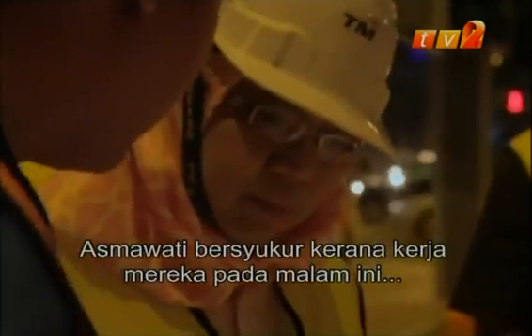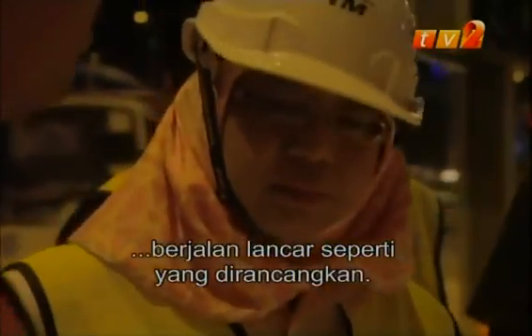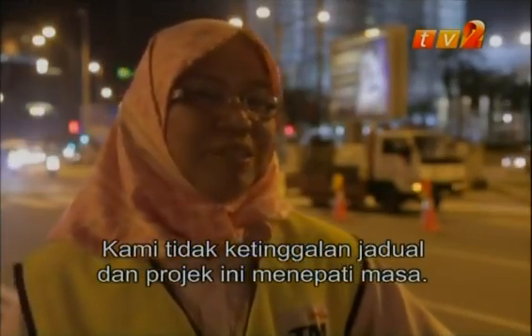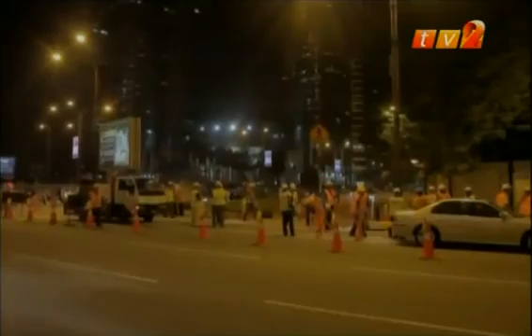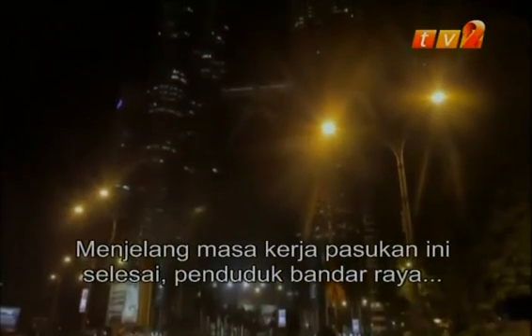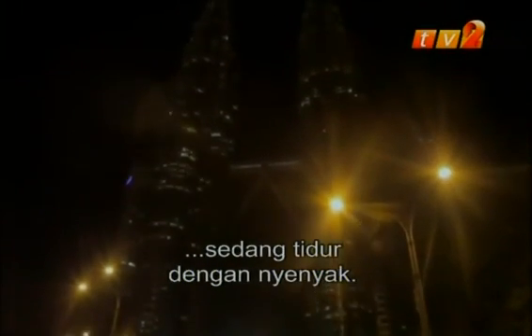Asmawati is thankful that everything has gone according to plan tonight. We haven't derailed the schedule, so we are on track with this project so far. By the time the team wraps up, the city is already fast asleep.